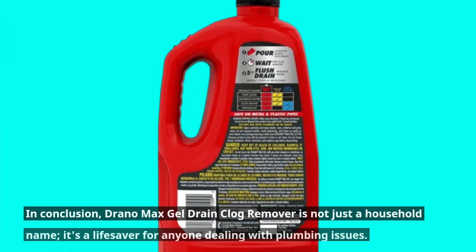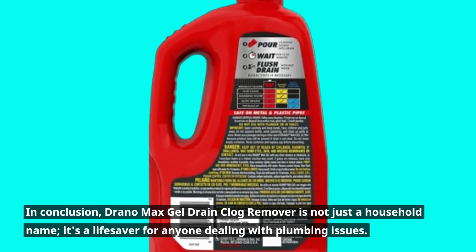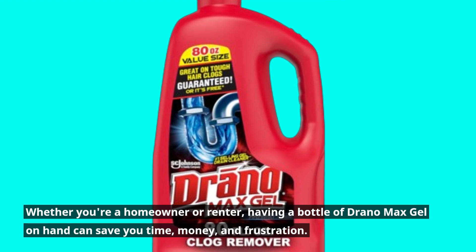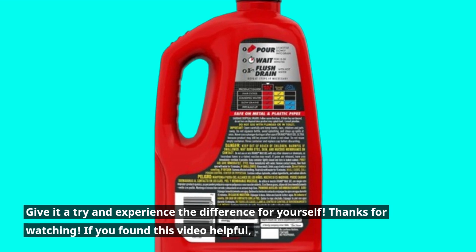In conclusion, Drano Max Gel Drain Clog Remover is not just a household name — it's a lifesaver for anyone dealing with plumbing issues. Whether you're a homeowner or renter, having a bottle of Drano Max Gel on hand can save you time, money, and frustration. Give it a try and experience the difference for yourself.